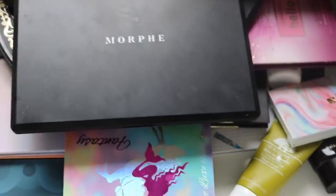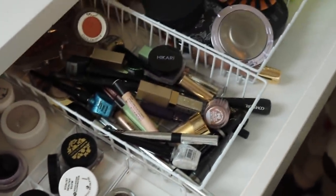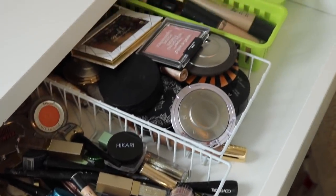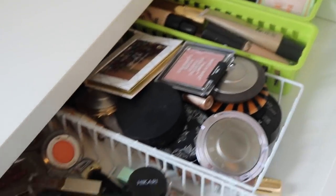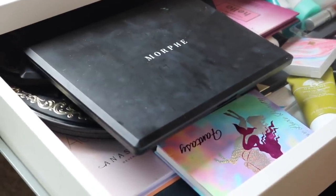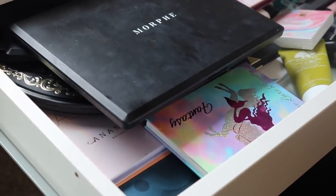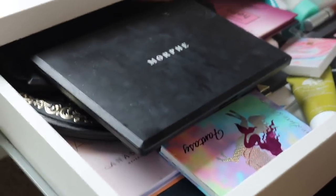Now we're going to show what the drawers look like before we start. She has most of her palettes stored in one drawer on that side, then some lip products and miscellaneous things, and over here are individual eyeshadows and face products like highlighters. That is her whole collection organized in there. It's a little tight in the room, so apologies if the shot is a bit shaky.